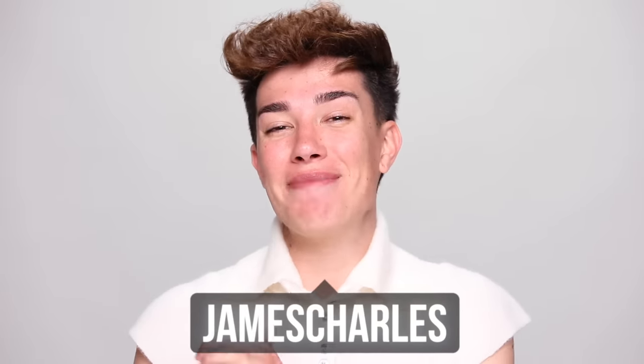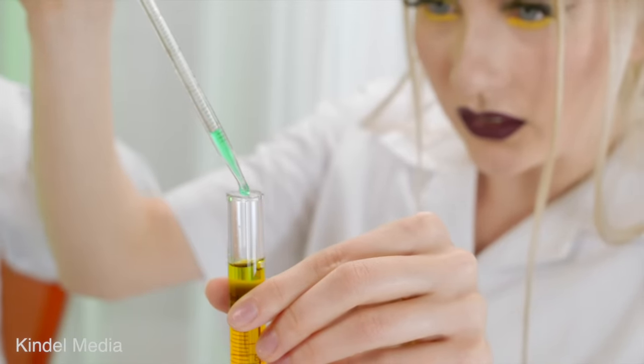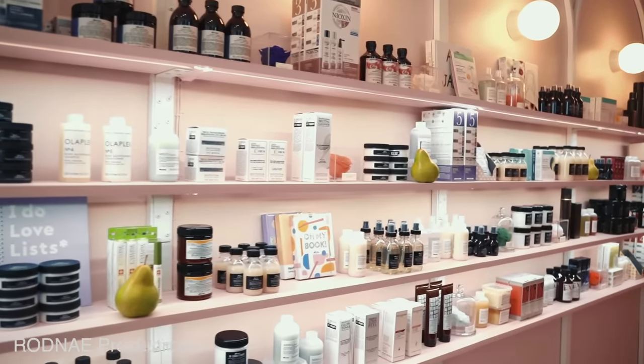Hello you guys, James Charles here and welcome back to my YouTube channel. Today I have a confession to make: I was wrong about a beauty brand. When one celebrity makeup brand in particular was announced a couple of years ago, honestly, I'm gonna be real, I was not convinced. I didn't think it made a lot of sense for the person owning it, I didn't know what type of products she was gonna release, or how it would actually work in the beauty space. But years later, my mind has been changed.